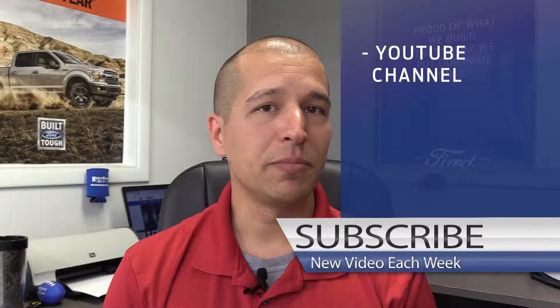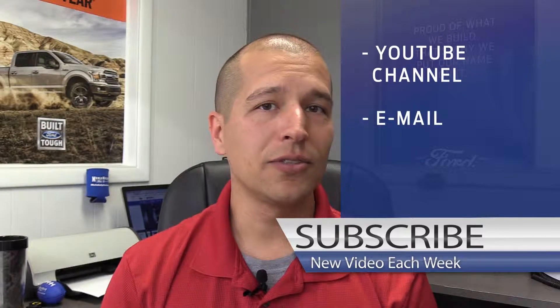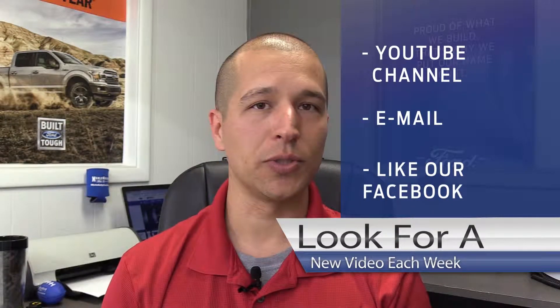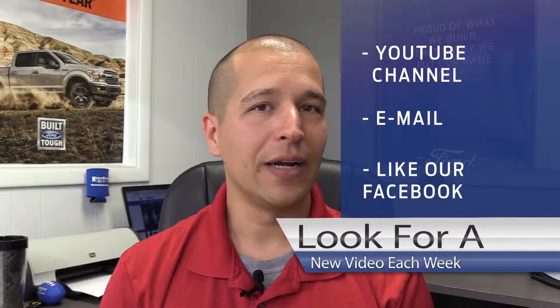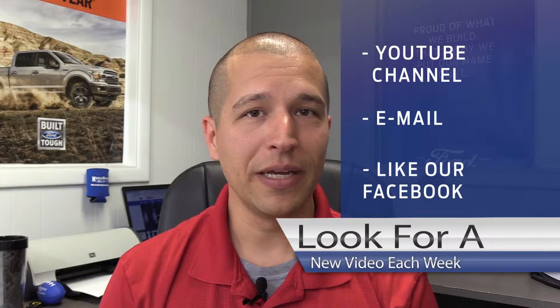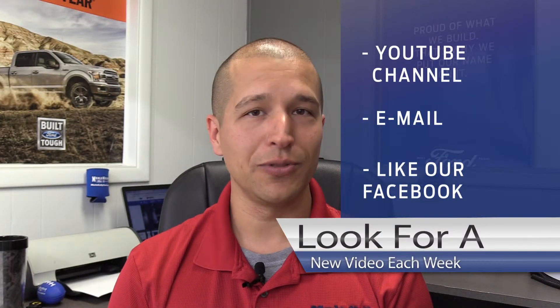Make sure you subscribe to our YouTube channel, sign up to the newsletter, and like us today on Facebook so that you do not miss out on any specials or events going on here at the dealership. Thank you for tuning in. I'm Zoe Lopez, and this has been your Merle Kelly Ford video newsletter.